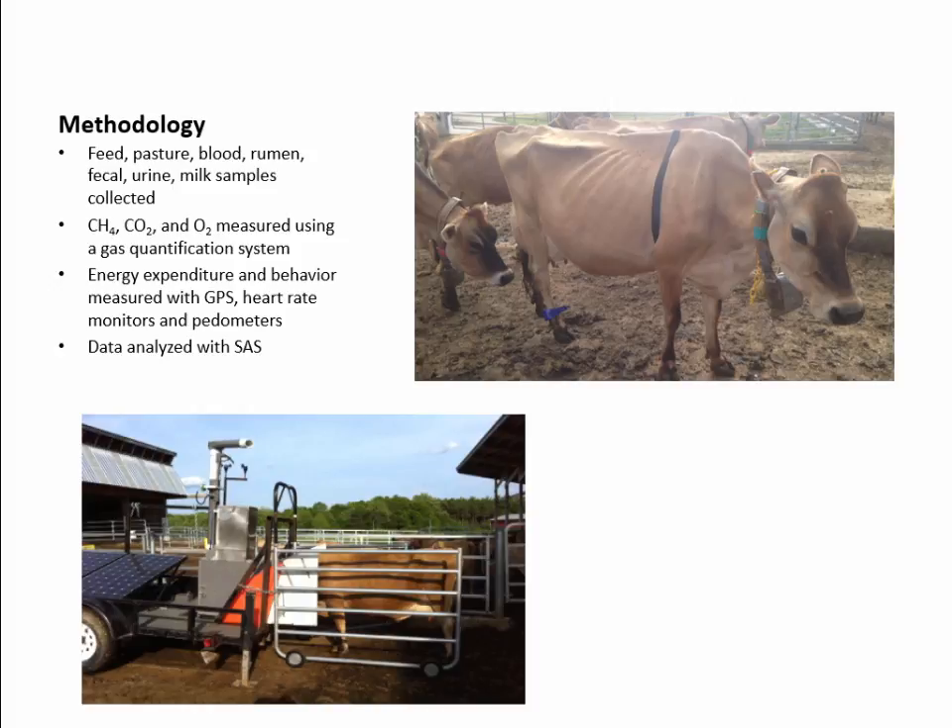Gas measurements were taken using a gas quantification system called the GreenFeed, seen in the bottom left picture. Each cow is equipped with an identification ear tag, lured into the GreenFeed in hopes of getting grain, and as they're eating, a fan sucks up their breath and spits back the data. Energy expenditure and grazing behavior were also measured with GPS, a heart rate monitor, and a pedometer called an IceTag by Ice Robotics. All this data was then analyzed by SAS.